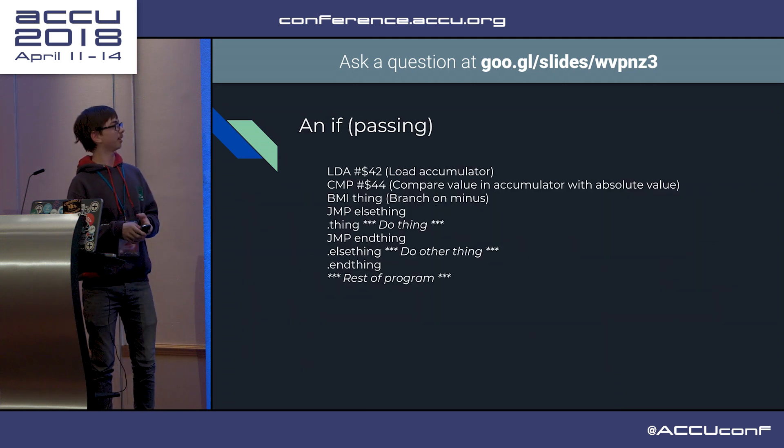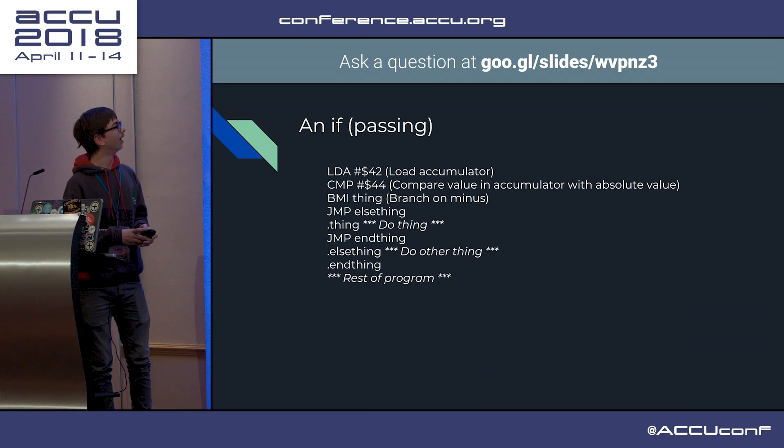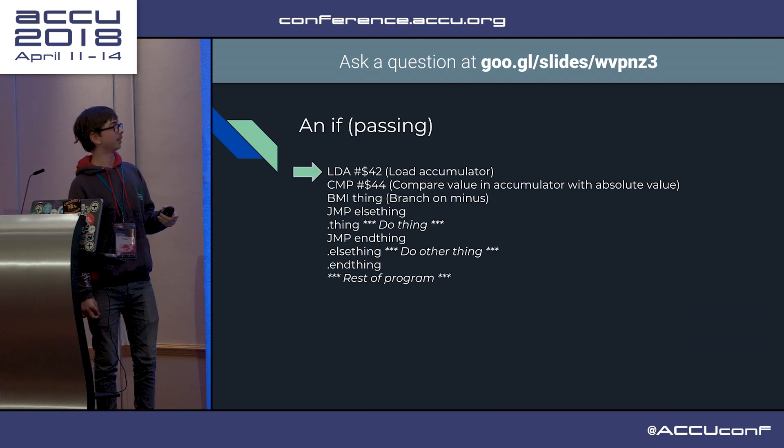It may look daunting, but if you understand the general mappings from higher level concepts to assembly, it's fine. So here is an example of an if-statement - we are comparing 42, the magic number of everything, to 44. We load A with the literal value 42.